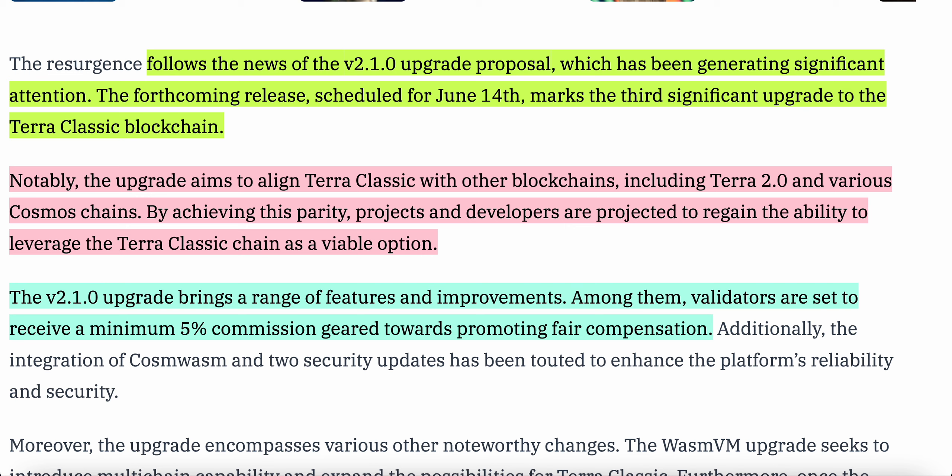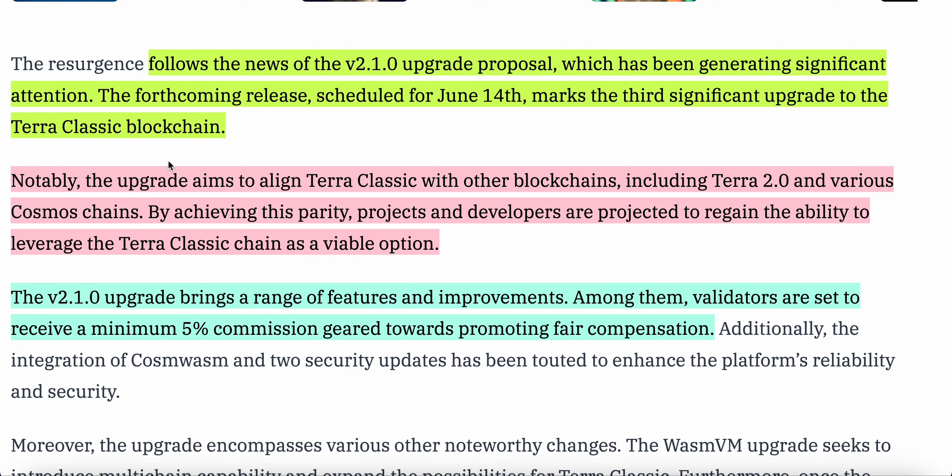The reason for this massive up spike in the price of LUNC is because it follows the news of the V2.1.0 upgrade proposal, which has been generating significant attention. The forthcoming release scheduled for June 14th marks the third significant upgrade to the Terra Luna Classic blockchain. The upgrade aims to align Terra Luna Classic with other blockchains, including Terra 2.0 and various Cosmos chains, allowing projects and developers to leverage the Terra Luna Classic chain as a viable option. Among the improvements, validators are set to receive a minimum 5% commission geared towards promoting fair compensation.